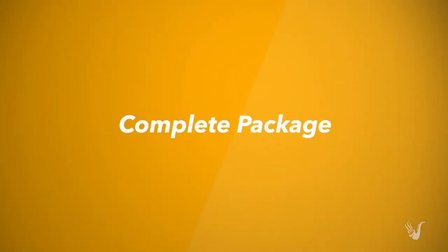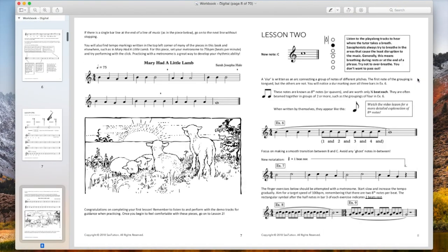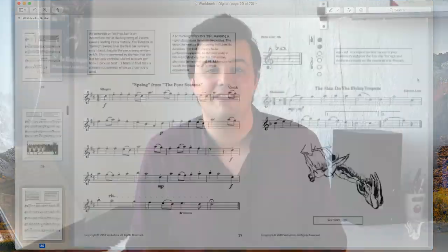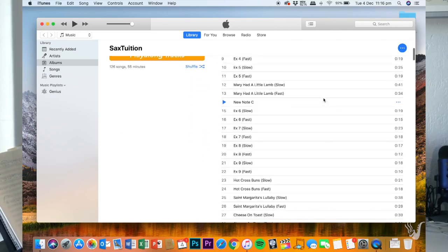If that all seems a little bit overwhelming, don't worry, because Sax Tuition is a complete package. For each lesson video there's a corresponding chapter in the e-book, and the purpose of that is to reinforce the techniques taught in the lesson. More importantly, it gives you tons of fun songs to play that are right around your level. For every piece covered in the book, we also have a play-along track, so you can practice with another saxophone at home and use it for guidance if you're not sure how a particular song goes.